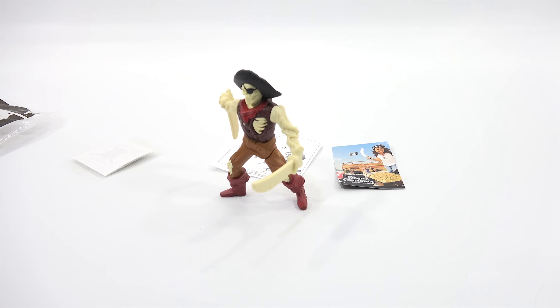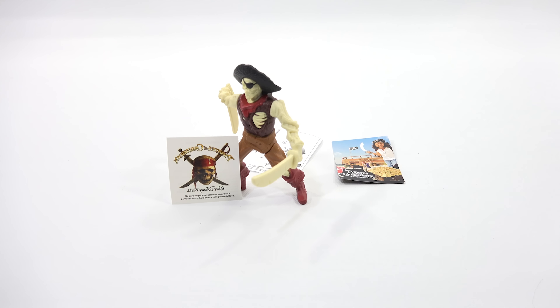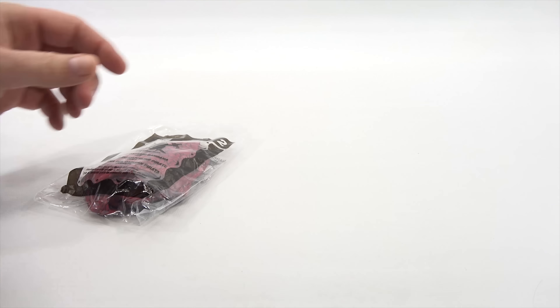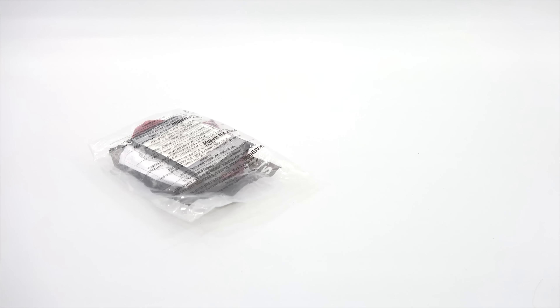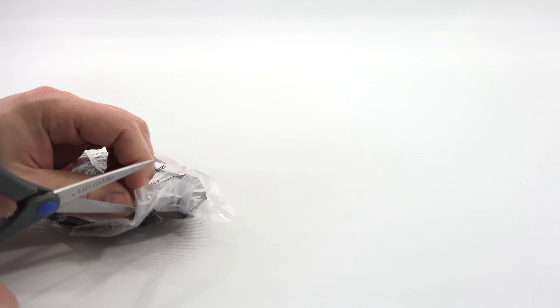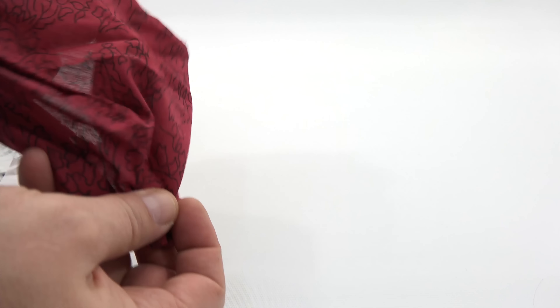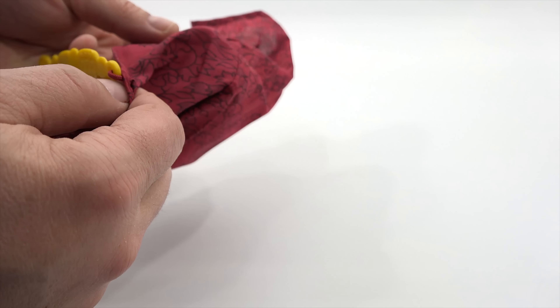We have Pirate Captain Skeleton as toy number one. Now remember the 2006 toys — there was some plush in there, and my favorite was the chest. We'll see if these compare or are better. Inside there's a temporary tattoo — it's a Pirates of the Caribbean temporary tattoo. Let's see what's inside this little bag. It almost looks and feels like some kind of collector card.